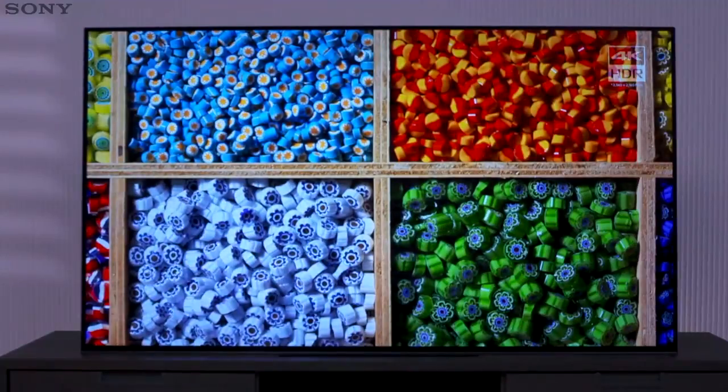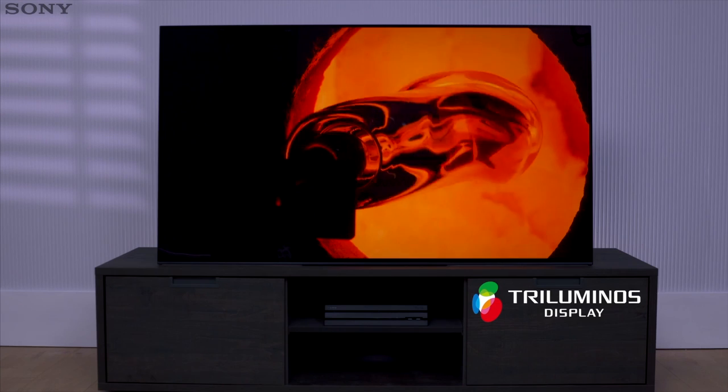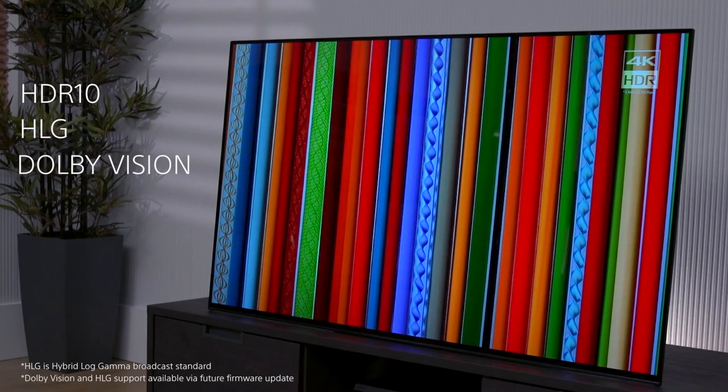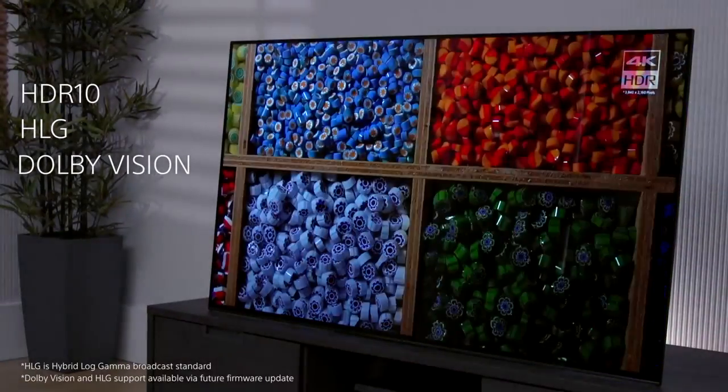The Triluminos display uses a wide colour gamut, meaning colours are more natural and authentic. The A1 also supports HDR10, HLG, and Dolby Vision HDR formats, so you can enjoy 4K HDR content from a wide range of sources.